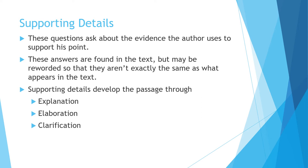Supporting details tell you about the evidence the author uses to support their point. Answers are in the text, but they may be reworded so they aren't exactly the same as what appears in the text. Usually when you look for a supporting detail, you're looking for something right there in the text that you can point to, but be careful because it may be reworded.